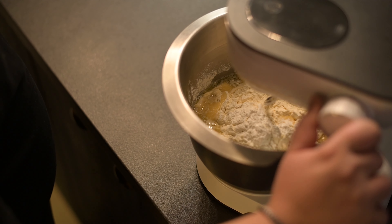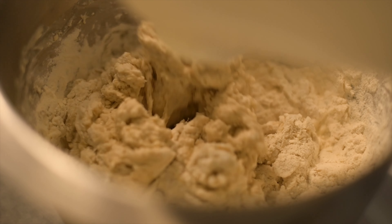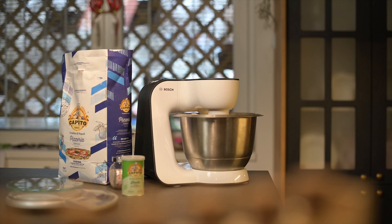Then start kneading the dough for about 10 minutes or until you get a soft and smooth dough. Don't forget to turn on the oven at maximum temperature.